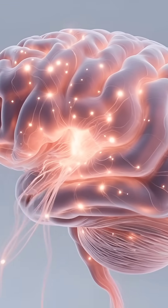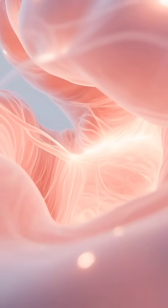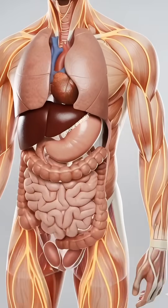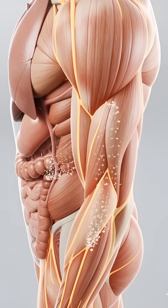The brain responds first, with synapses firing more clearly as antioxidant molecules support neural activity. Muscles absorb steady waves of nourishment, gaining improved endurance and cellular strength.